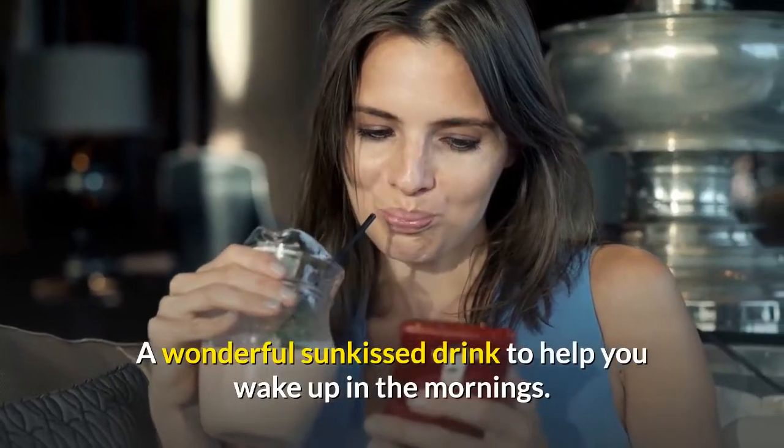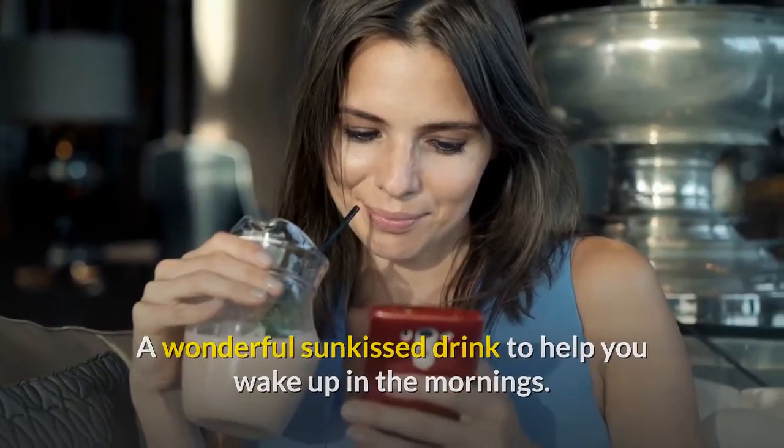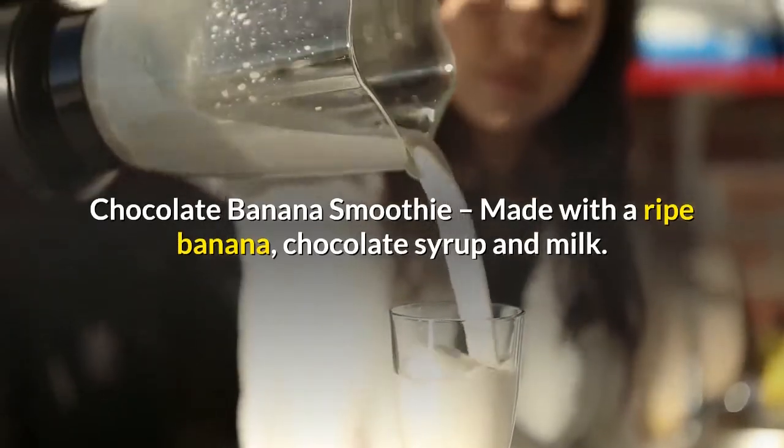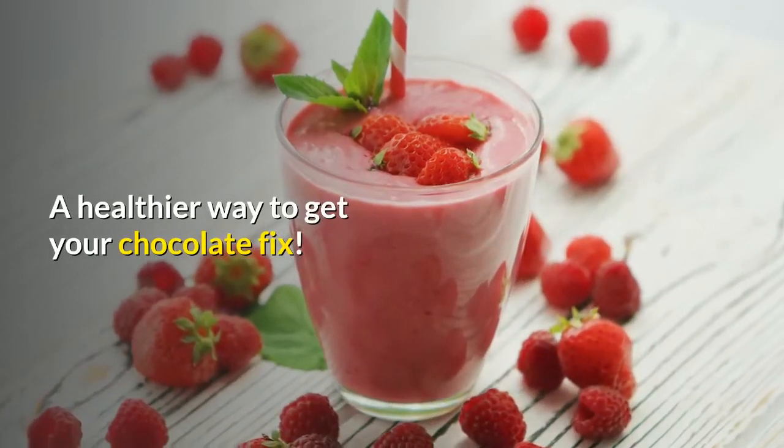A wonderful sun-kissed drink to help you wake up in the mornings. Chocolate banana smoothie — made with a ripe banana, chocolate syrup, and milk. A healthier way to get your chocolate fix.